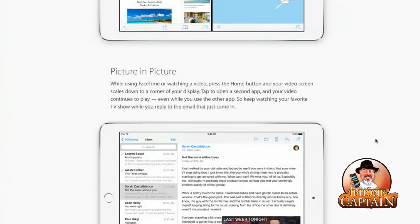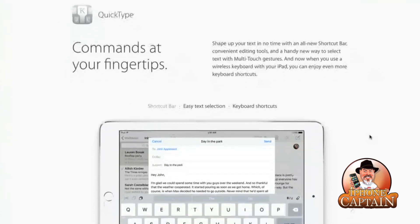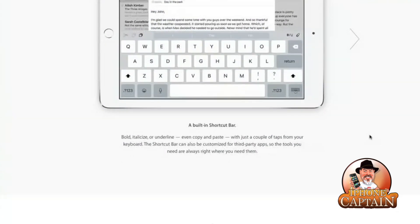You can create something like an email while you're FaceTiming and still talking to your friend at the same time. With QuickType, commands are right at your fingertips — shape up your next text with a new shortcut bar, convenient editing tools, and the ability to select text with multi-touch gestures. You can also use a wireless keyboard with your iPad to enjoy even more keyboard shortcuts. The built-in shortcut bar lets you bold, italicize, and underline, copy and paste with just a couple of taps, and it can be customized for third-party apps.